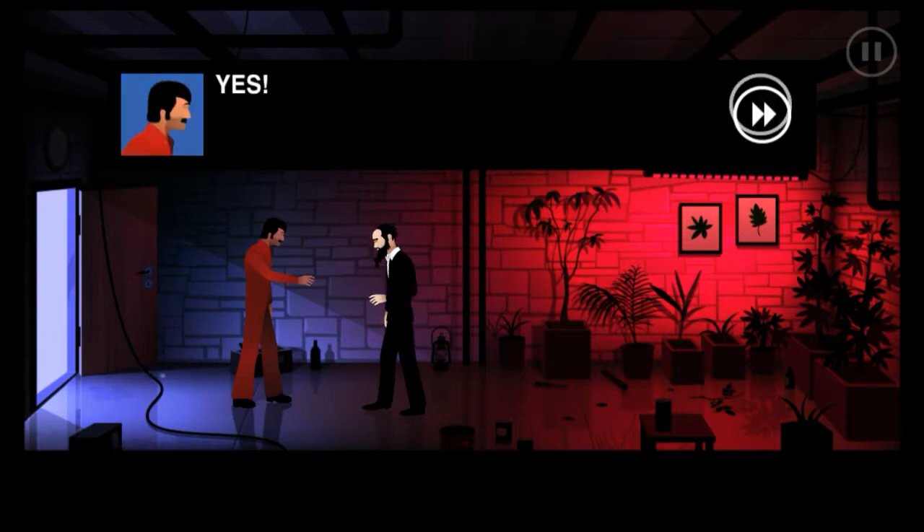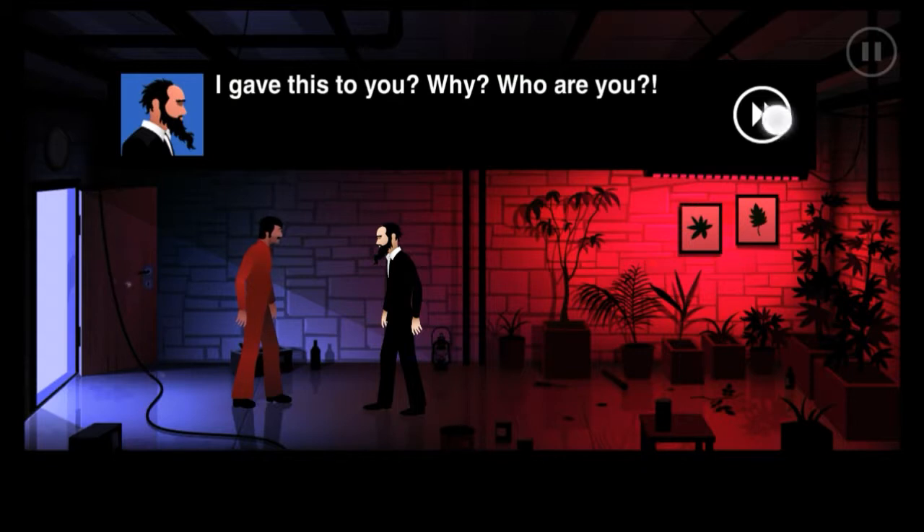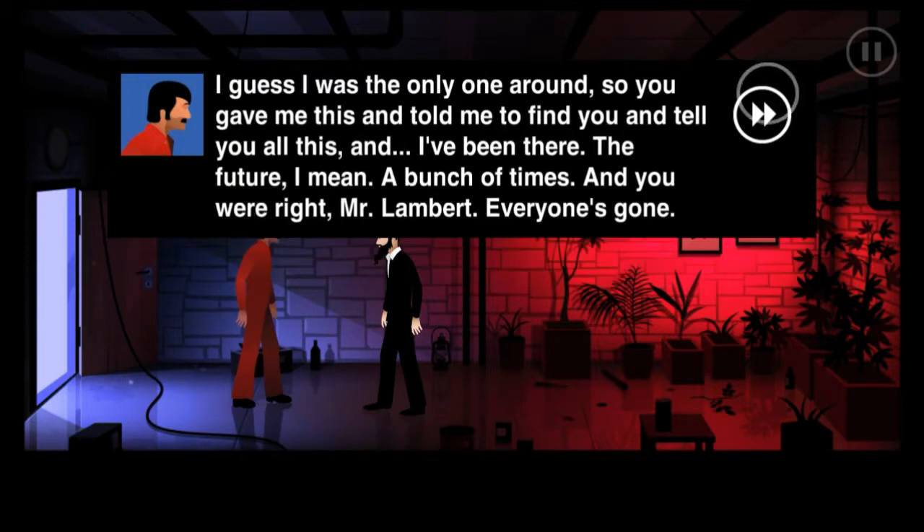Please don't shoot me Mr. Lampard - you gave me this, it's an inter-something quantile, it's a time machine. I gave you that? On the back that's my family's signet - I made this. It's simply magnificent. I gave this to you - why? Who are you? Name's Joe sir. I'm just a janitor at the Archon building. I found you in a room with a big round door in the basement labs this morning. You were dying - you said you came from 40 years in the future to stop the end of the world. I guess I was the only one around, so you gave me this and told me to find you. You were right Mr. Lampard - everyone's gone.